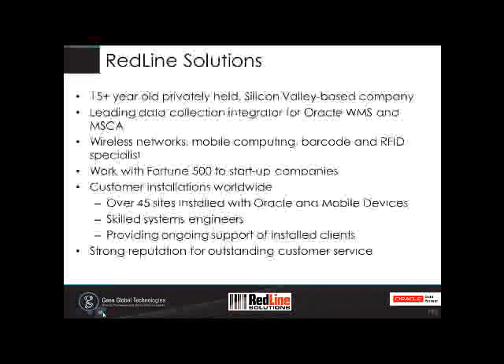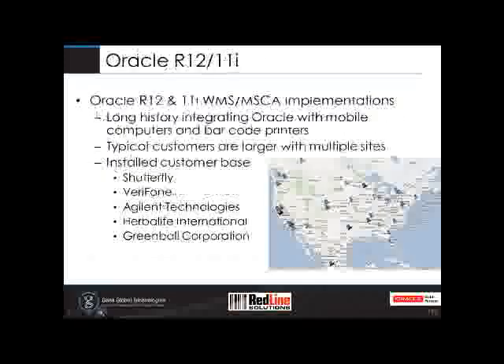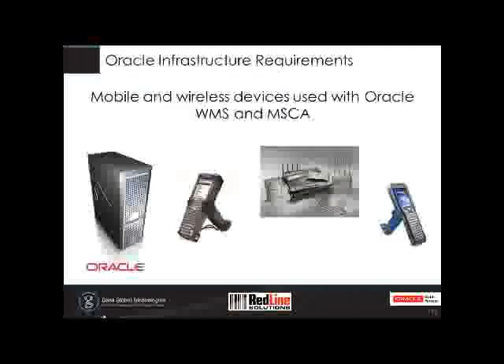We have skilled systems engineers providing ongoing support for our installed customer base and a strong reputation for outstanding customer service. This is a quick map showing where our North American installations are. Most of our customers are larger companies with multiple sites. Some representative customers installed in the last few years include Shutterfly, the photo-sharing company; Verifone, which does transaction terminals; Agilent Technologies; Herbalife International; and Greenball Corporation.